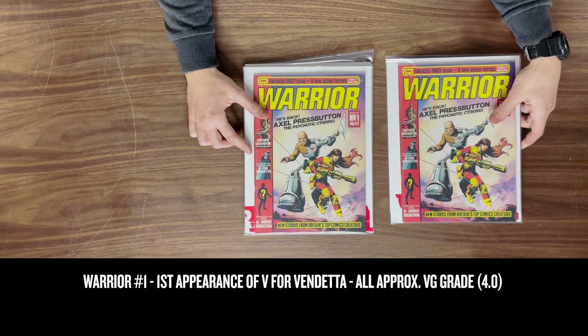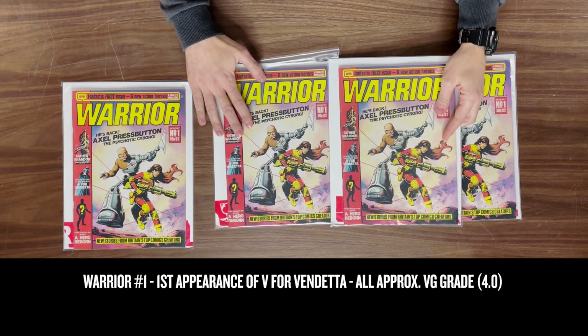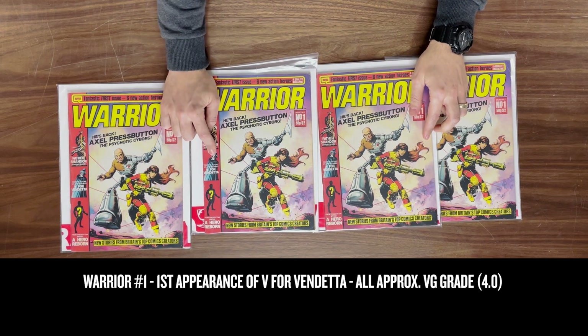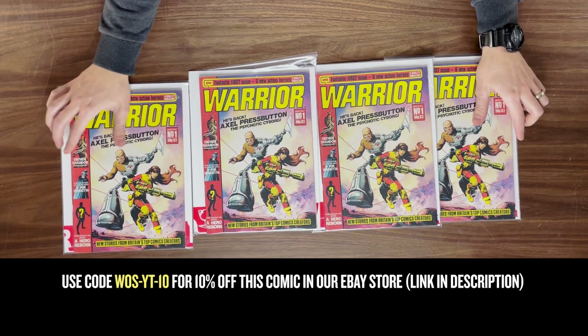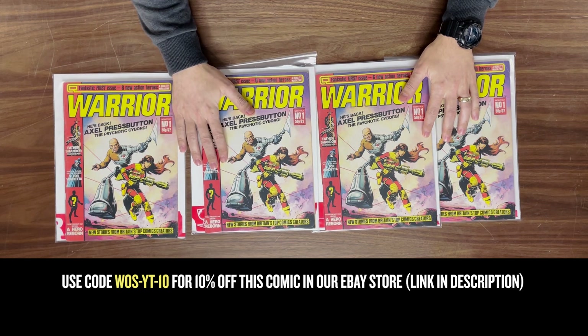We also found four copies of Warrior #1, which many Americans may not have even seen. It's actually the first appearance of V for Vendetta from 1982 — a short run series. These are all in about a VG condition.